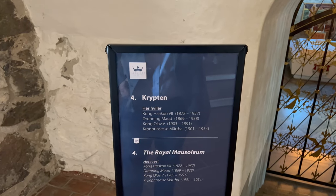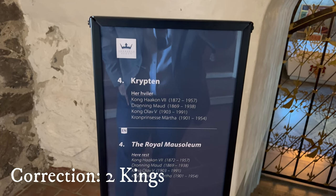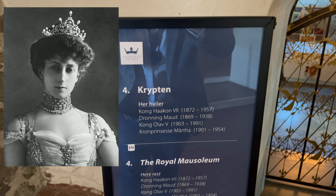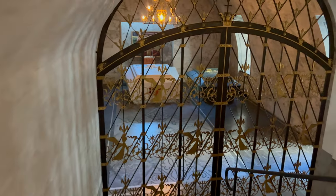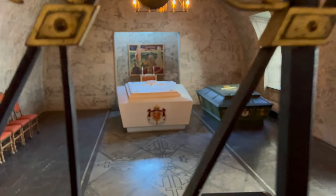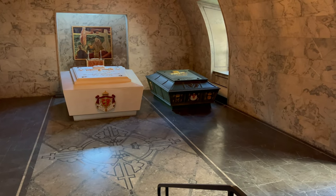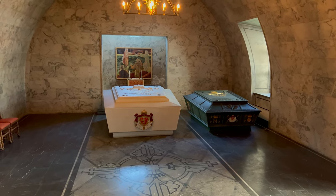Who is buried in this castle? The remains of three kings and one queen: Kong Haakon the Seventh, Dronning Maud, Kong Olav the Fifth, and Crown Princess Märtha — all buried right here. You can't access this room, but we can look through the gates and see the final resting place of these World War II and post-war kings of Norway who led their country so greatly. May they rest in peace.